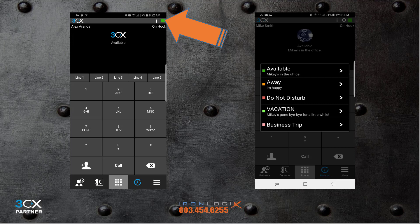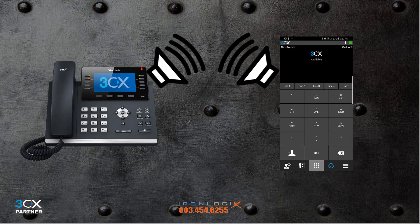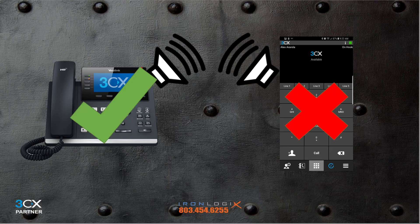If you tap Away, your extension will follow the rules associated with the Away status — the default Away behavior is to not ring and send all calls to voicemail, but that behavior can be modified by editing your call flow rules in extension management, which I cover in the web client video. When you're ready to get back to work, change your presence status back to Available and your calls will ring again. Keep in mind that setting your extension status in the app sets it across all your endpoints.